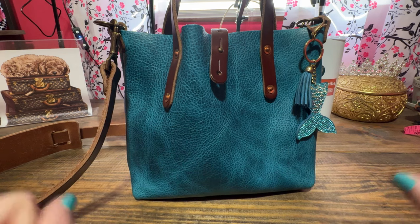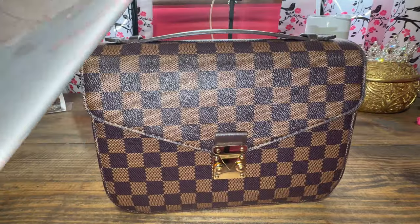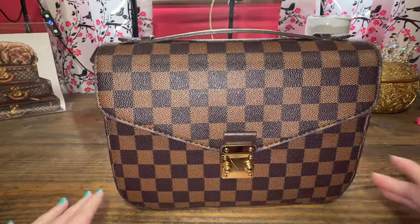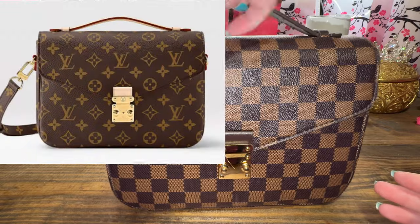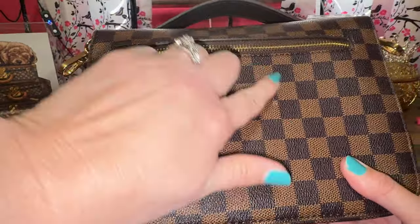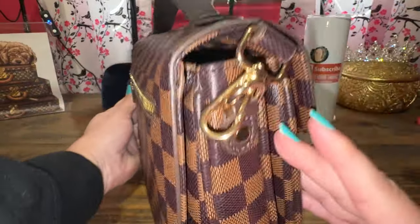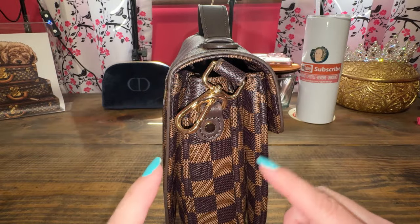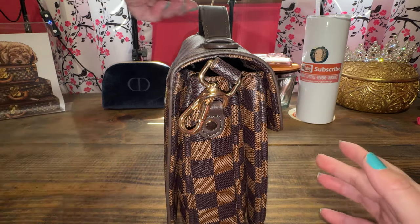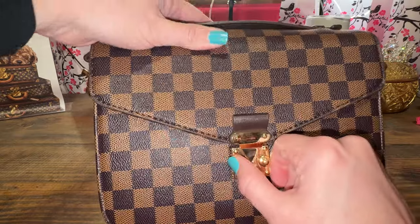Now I'm going to start showing you my most used and best quality inspired bags that I own. The first one is my Walmart inspired bag — a Pochette Metis by Louis Vuitton. I have used this bag so many times. I'll link my bag down below because there are multiple sellers on walmart.com, and I want you to get the seller that I used.